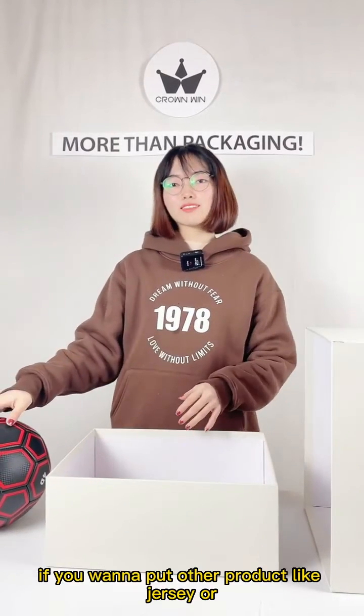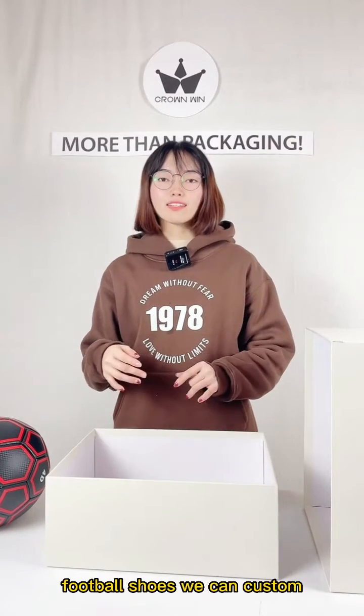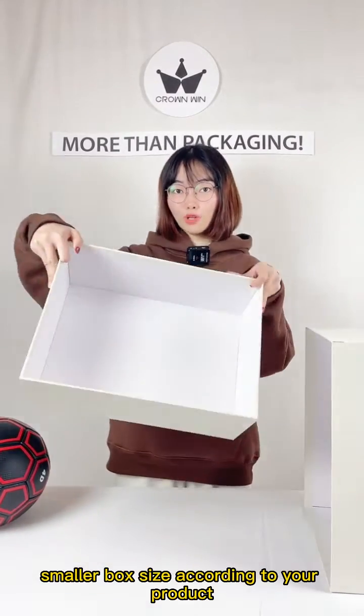If you want to put other products like jersey or football shoes, we can custom smaller box size according to your products.